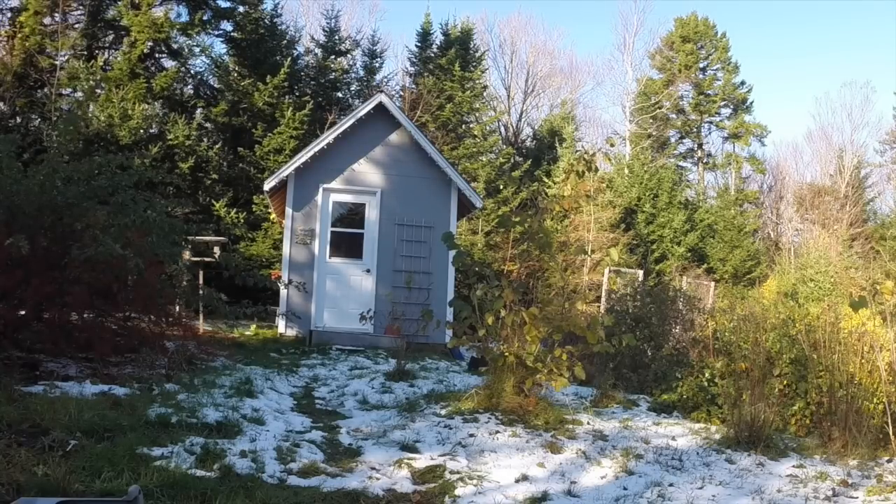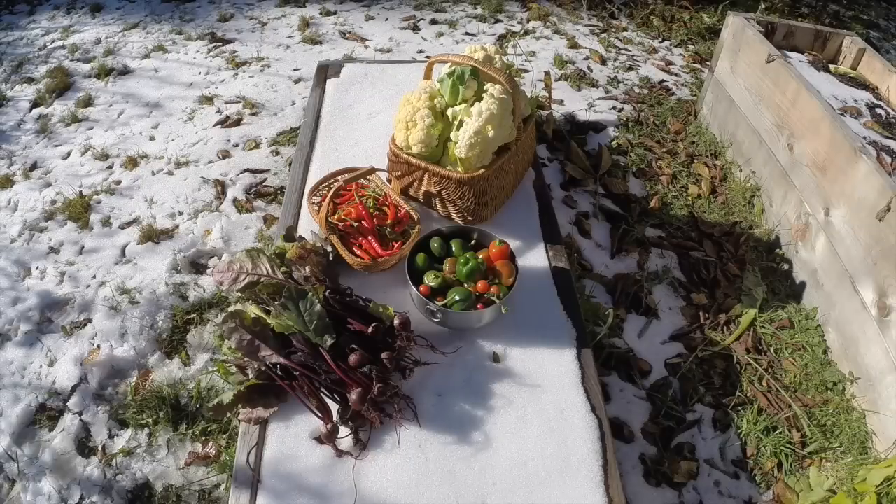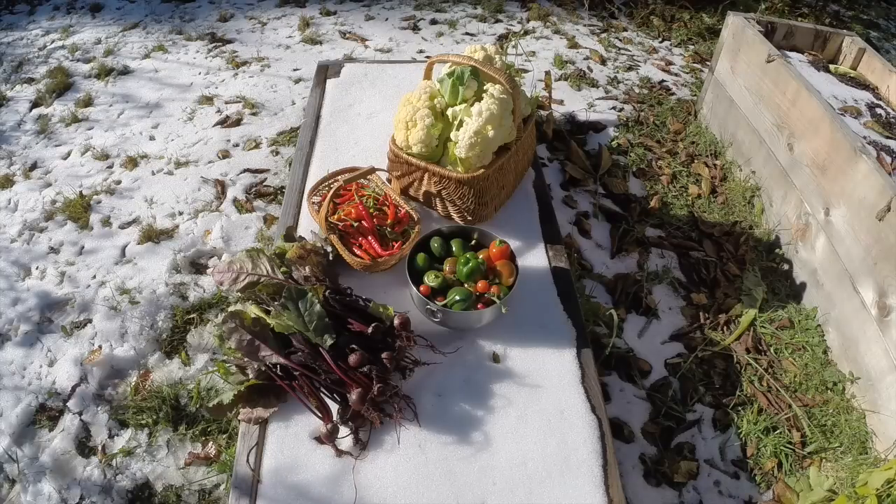I'm going to finish bringing in what's left in the hoop houses. This vegetable harvest is displayed on top of my garlic bed with its covering of snow. I picked the very last of the cauliflower, and it looks like I'll be pickling cauliflower tonight — it's a two-day process. I won't bother to do a video, but I'll put a link here to last year's video on how I pickle cauliflower.